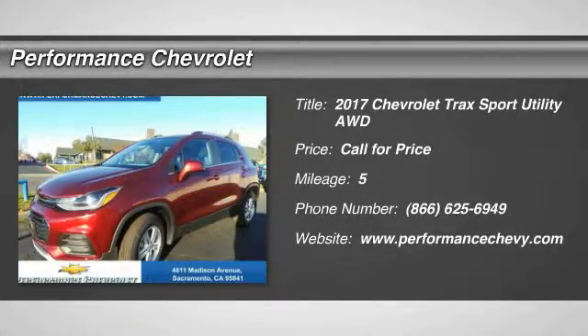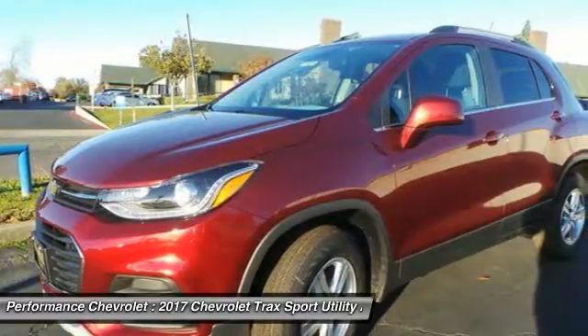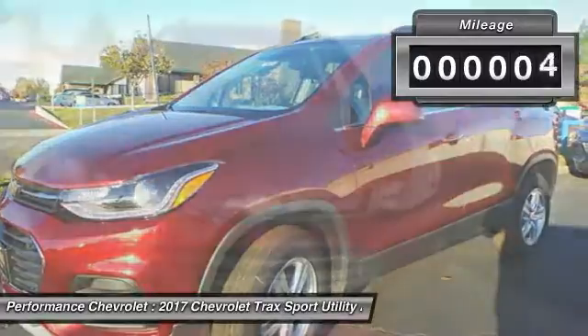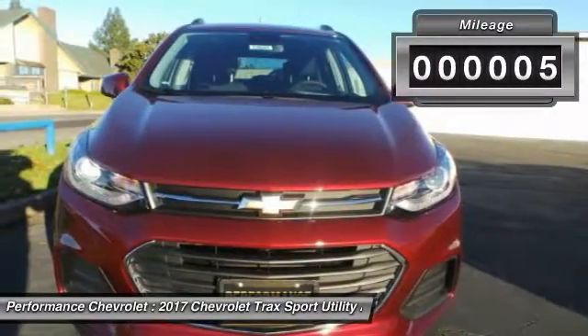The 2017 Chevrolet Trax. The Trax is tiny on the outside, but remarkably spacious within. It comes with a clean and modern interior. This vehicle has less than 100 miles.